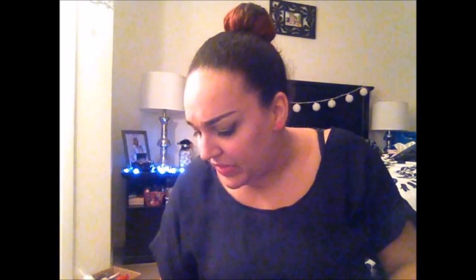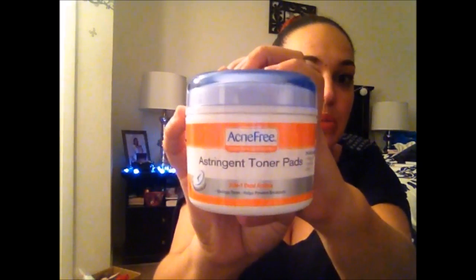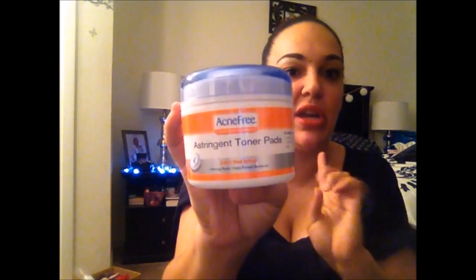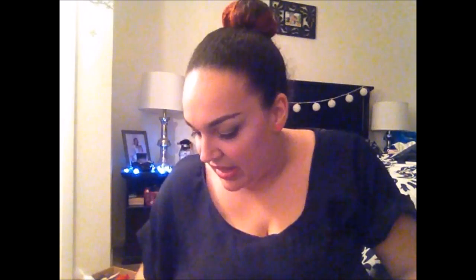The next thing I found at one of my local Dollar Trees is the Acme Free brand. I've seen people post these on Instagram, so I really wanted to try them. It's the astringent toner pads and it comes with 60 pads. I know they do sell this brand at Target and Walmart, so I figured I would pick those up.